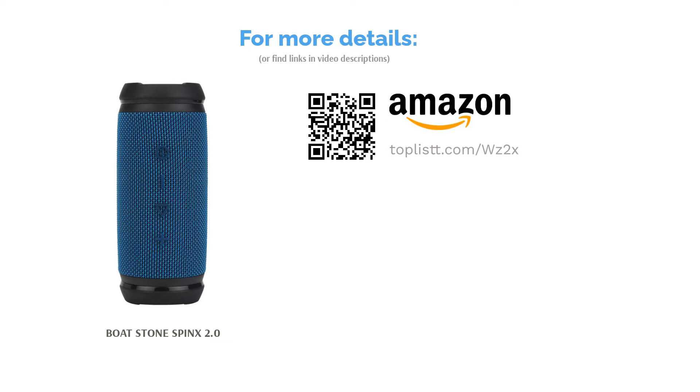Another feature is the TWS feature, where you can connect two Stone Spin X 2.0 speakers for stereo sound.